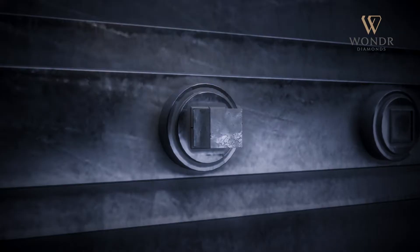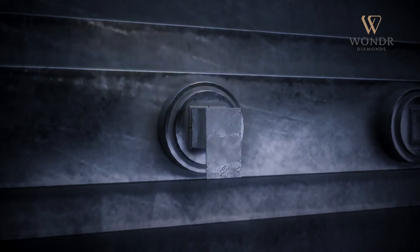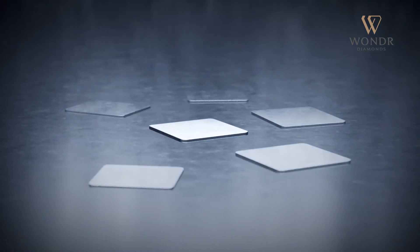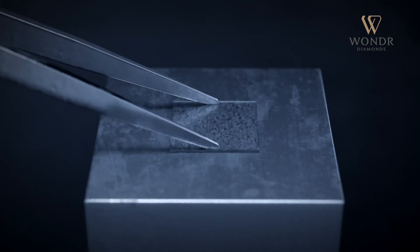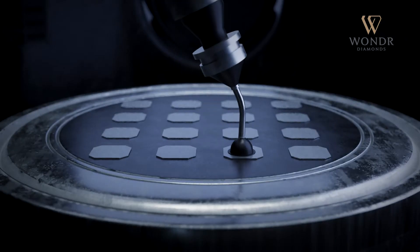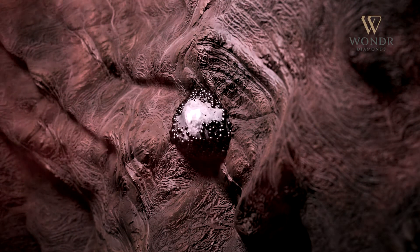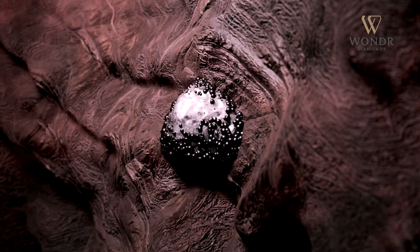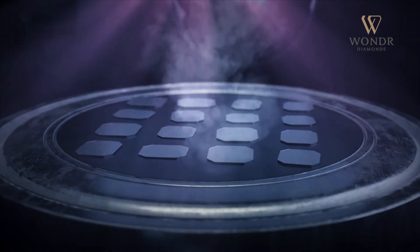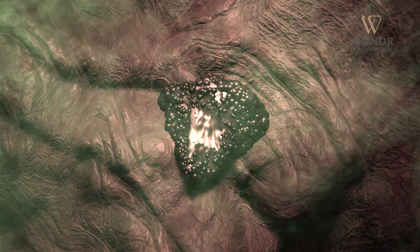First, a diamond seed is formed by cutting a thin layer from a natural diamond made of 100% carbon. It is prepared to be placed in the CVD plasma reactor, where conditions found under the earth's surface during the creation of natural diamonds are replicated.